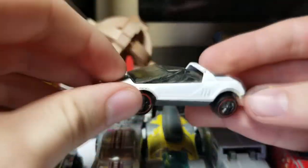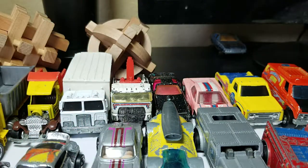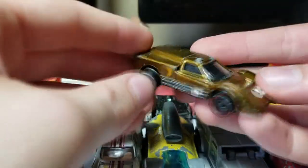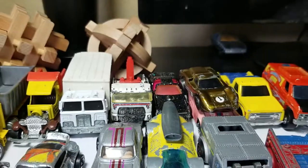Looks like we have about three more. Jackrabbit Special — really cool Hot Wheels red line. Ford J Car in gold — this one's really cool, another tip-back rear engine car. I'll set that right over there.